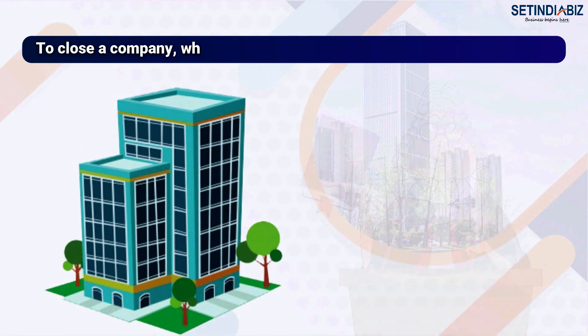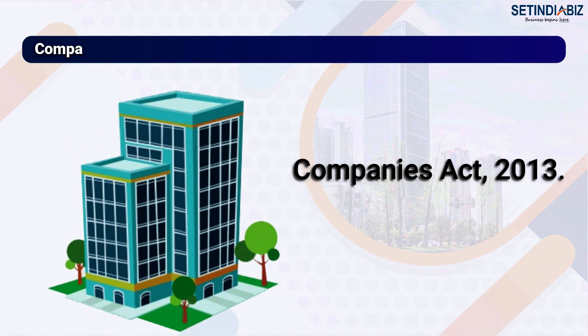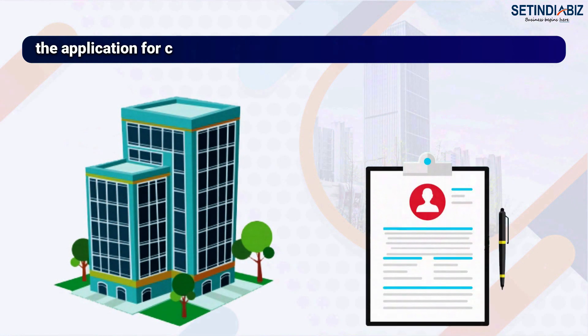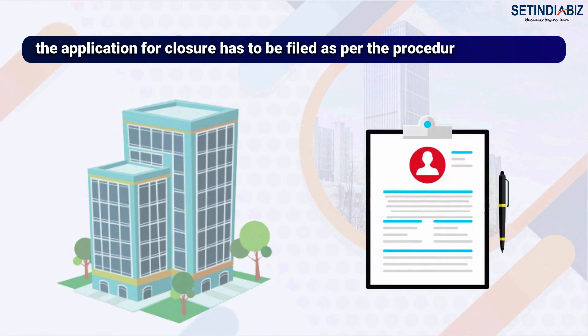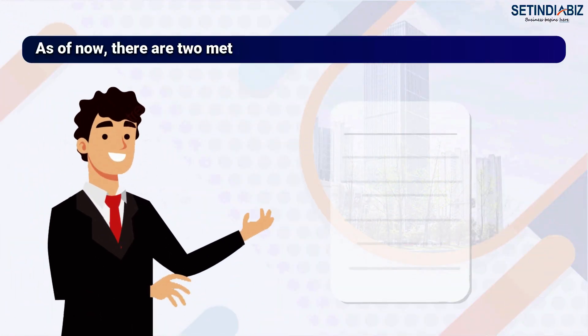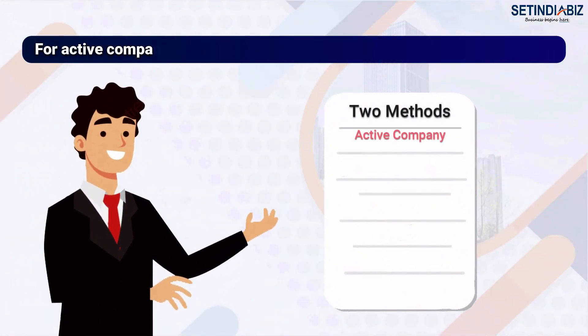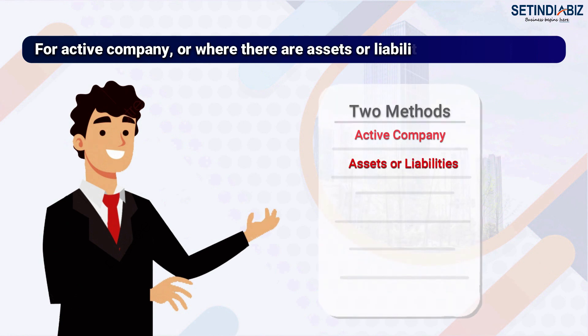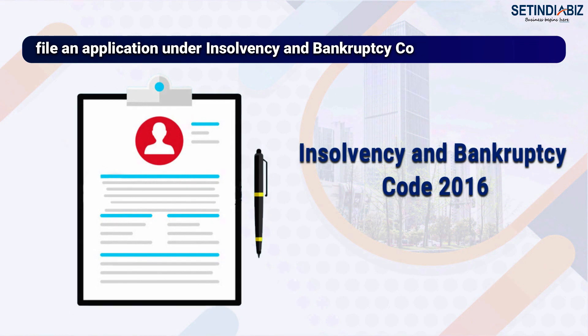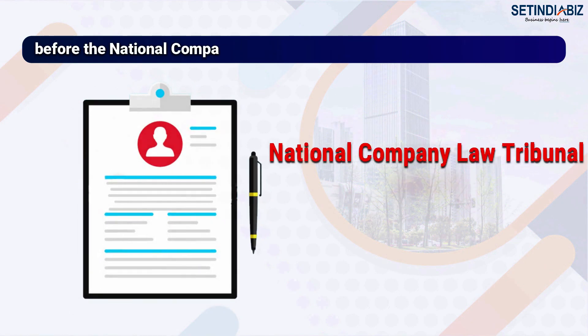To close a company registered under the Companies Act 2013 or any previous Companies Act, the application for closure has to be filed as per the procedure established under the law. As of now, there are two methods only. For an active company or where there are assets or liabilities, file an application under the Insolvency and Bankruptcy Code 2016 before the National Company Law Tribunal.